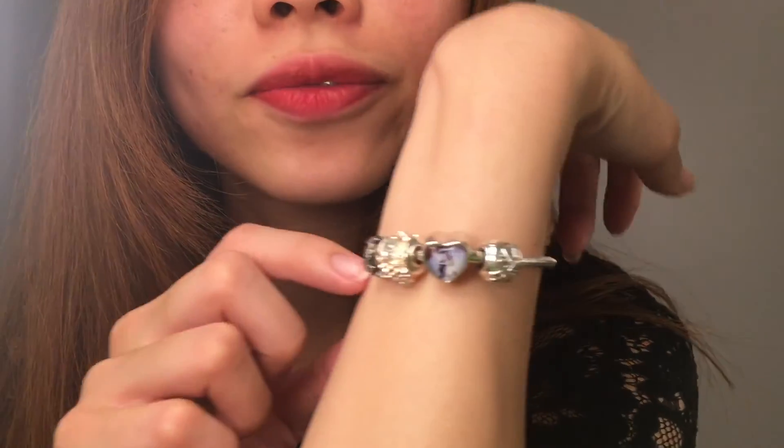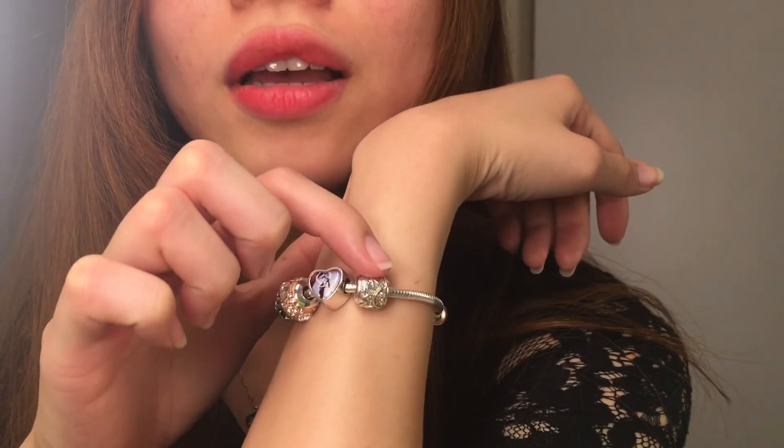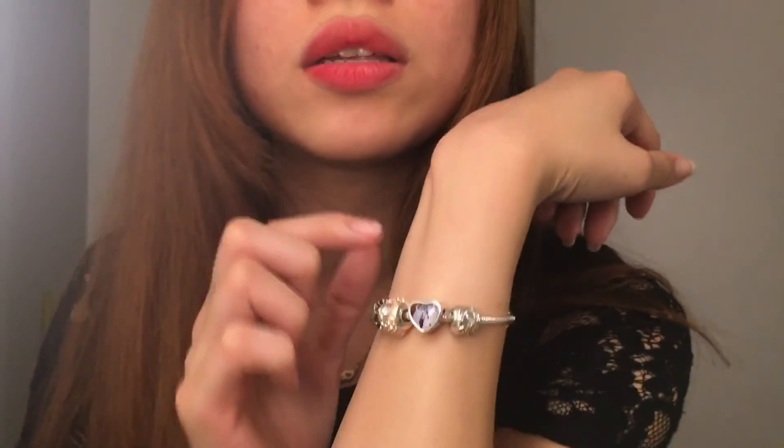And then the stopper. Before I put in the stopper, let me show you — if you do not have a stopper, basically everything will fall off. So I encourage you to buy a stopper. This is how it looks after I put every charm together, and I tell you the quality is really, really good.